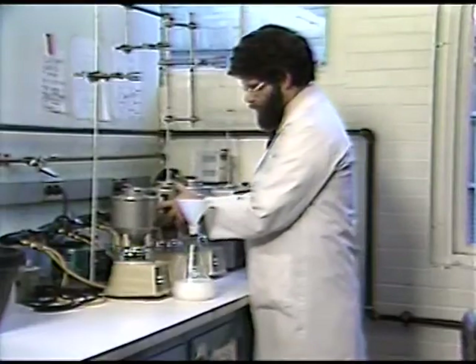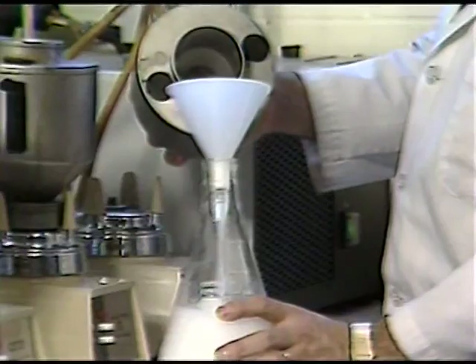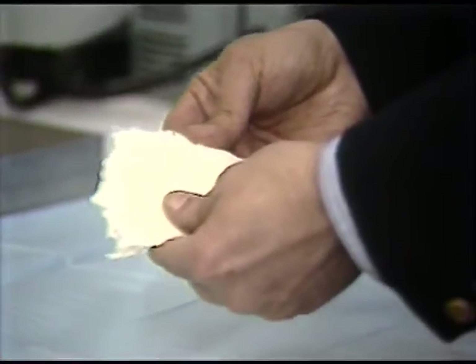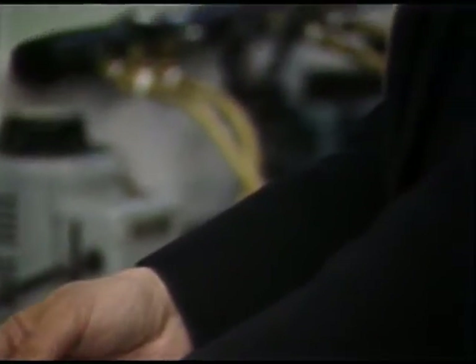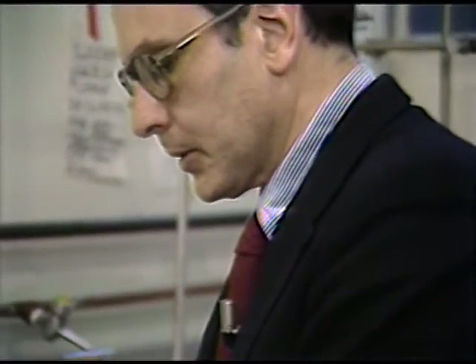After years of animal testing, they found the right ingredients — a blend of collagen and a polysaccharide. This material is collagen, a fiber protein which is one of the basic ingredients of our artificial skin. Collagen fibers reinforce mechanically many of our tissues: tendon, ligament, and skin.